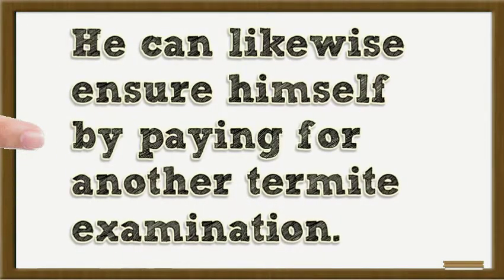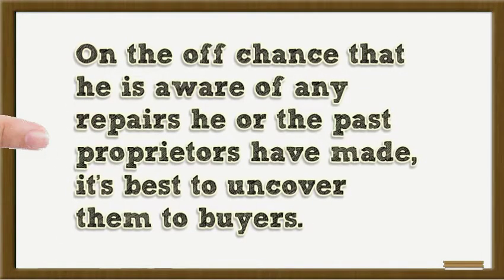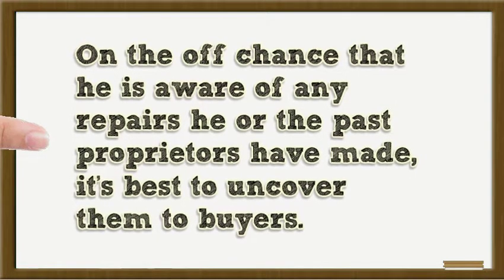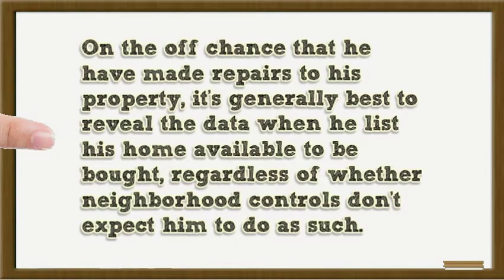The seller can also protect himself by paying for a new termite inspection. Repairs and Protection Claims? If aware of any repairs he or past owners have made, it's best to disclose them to buyers. Homeowners can request a report on their home that shows any history of insurance claims for as far back as seven years. If repairs have been made to the property, it's generally best to disclose the data when listing the home for sale, regardless of whether local regulations require it.